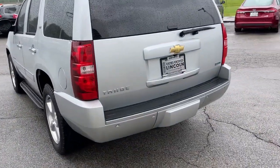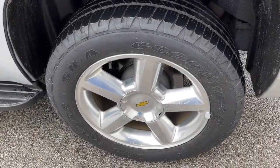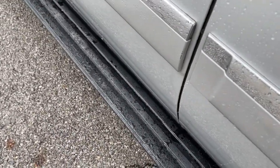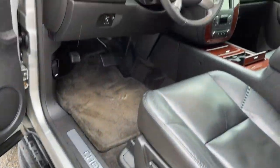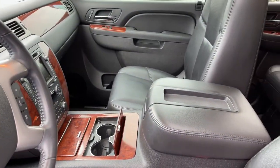The following are some of this vehicle's highlighted options: navigation system, keyless entry, backup camera, fog lamps, remote engine start, woodgrain interior trim, heated rear seat, four-wheel drive, power passenger seat, and satellite radio.